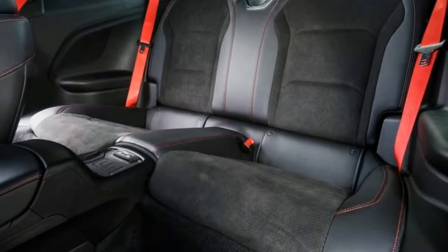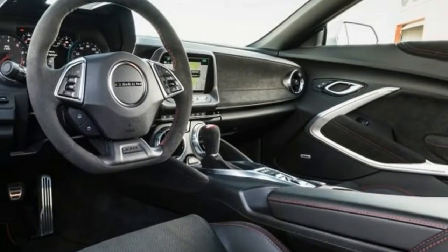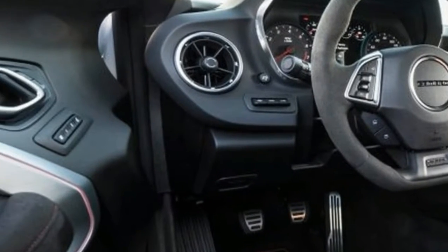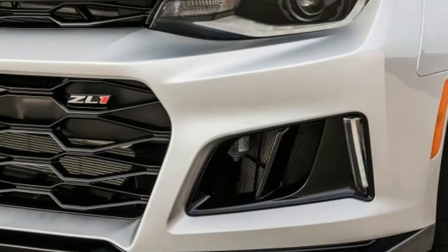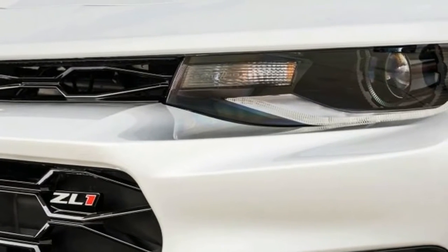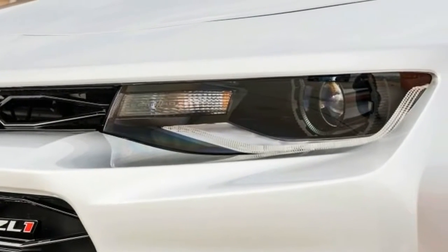If the ZL1's components list sounds familiar, you probably recognize this car as a Corvette Z06 with four seats. But the ZL1 offers its own contribution to Chevy's performance parts lineup with its new 10-speed automatic transmission.